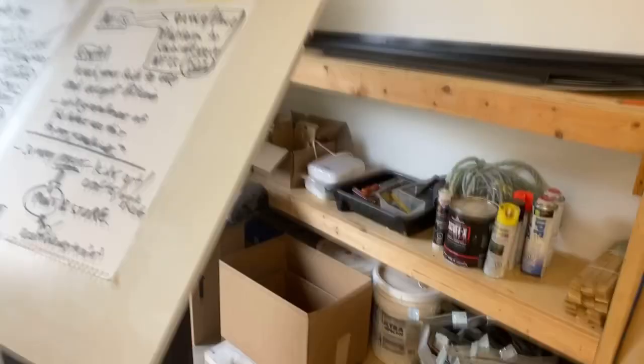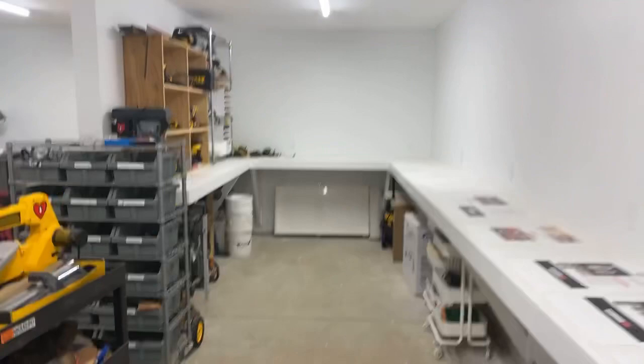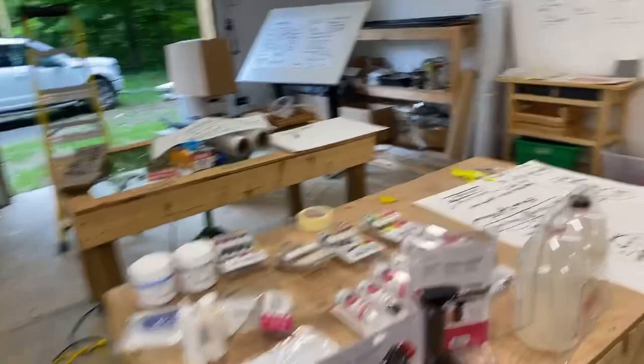We still have construction material because I'm still building out this new shop. I put track lighting up here so I can have work-in-progress paintings displayed — see, three big paintings waiting up there. This workshop area is where all the tools go and woodworking will happen.